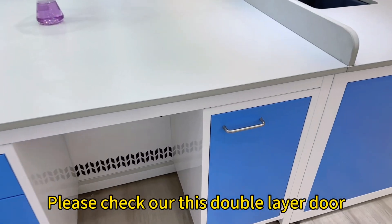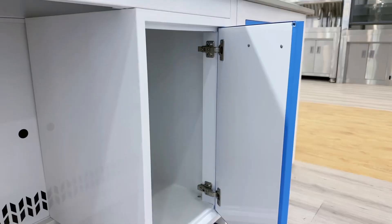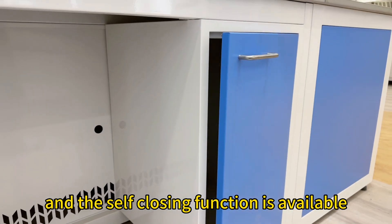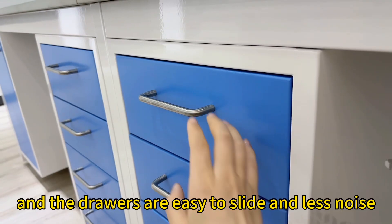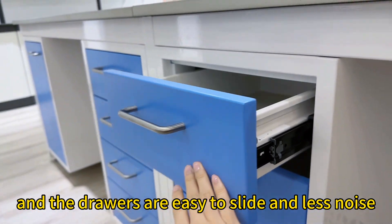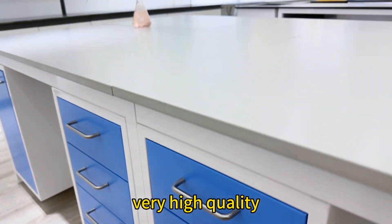Please check our double layer door — the self-closing function is available. The drawers are easy to slide and less noise. Very high quality.